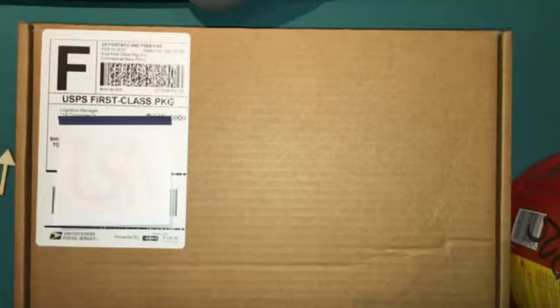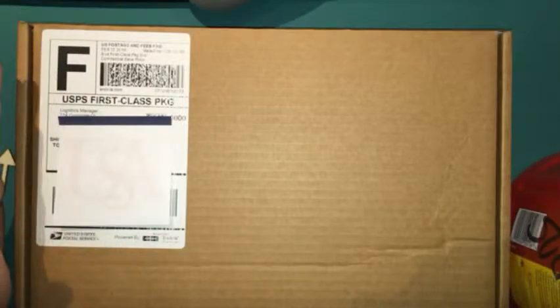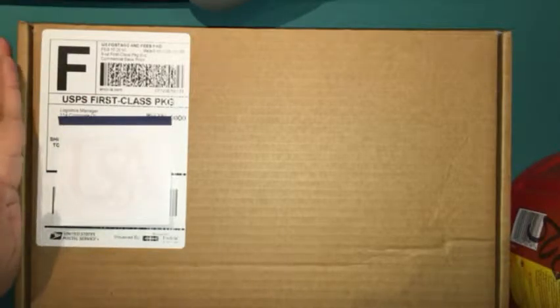I'm back with a medium haul. These are past kits from Studio Calico and Gossamer Blue. I will start with Studio Calico.